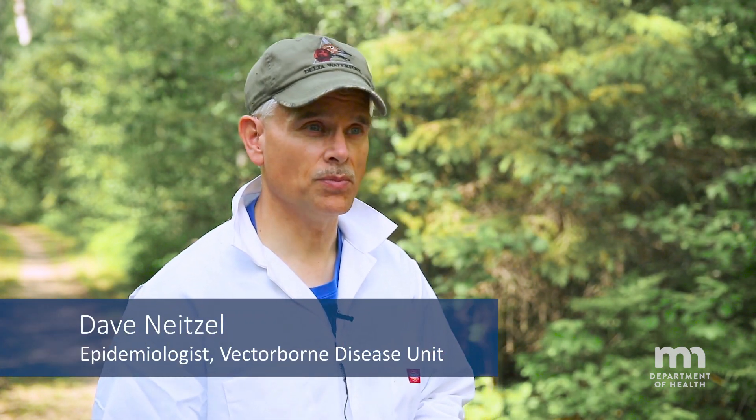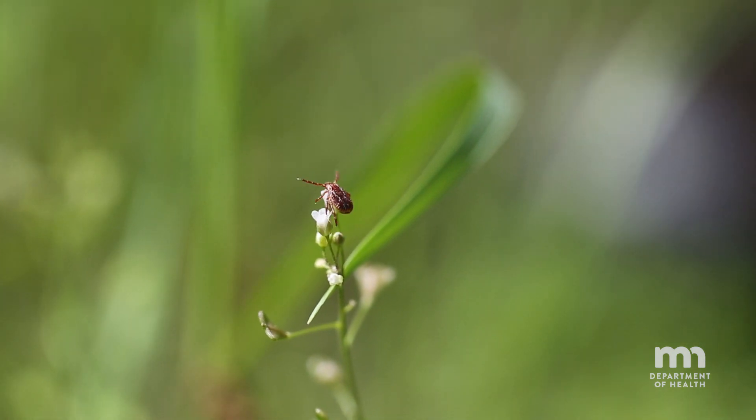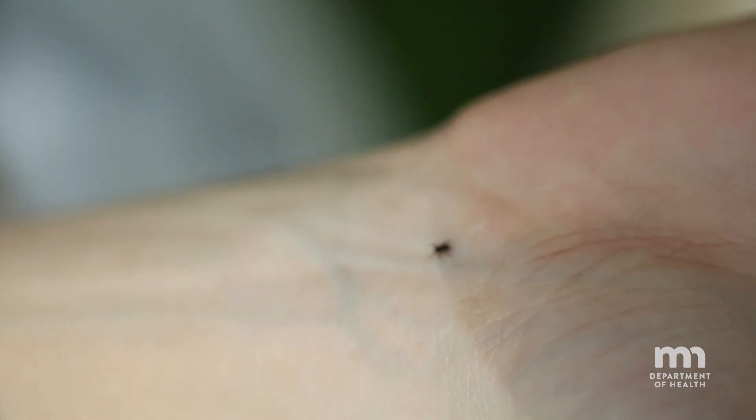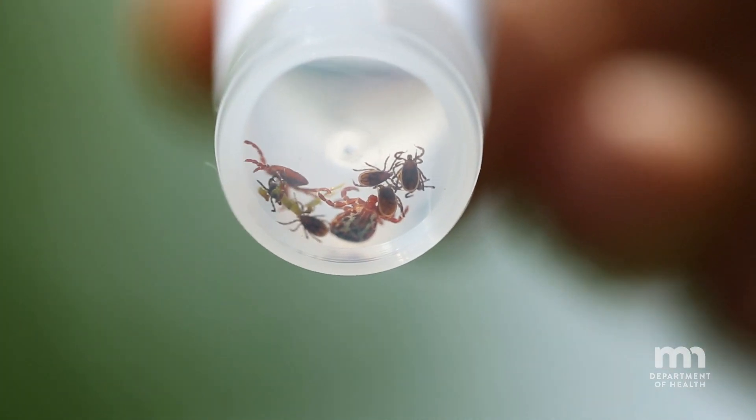We're seeing the two main species of ticks that bite people in Minnesota: the American dog tick, which most people call wood ticks, and the black-legged tick, what most people know as deer ticks.